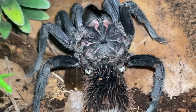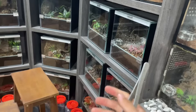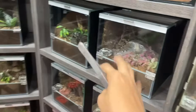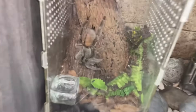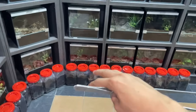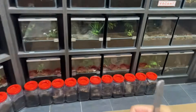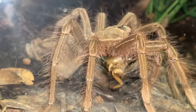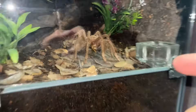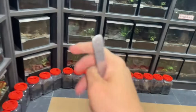So guys, that will be it for today's feeding video! Most of my adult tarantulas ate, which I'm really really happy about. Quite a few didn't eat as well, but the majority of them ate for us which I'm super happy about. I really really loved this feeding video. Even the Aphonopelma found his roach — that is awesome! I'll see you in the next video, take care, stay safe, and have an awesome one. Peace!